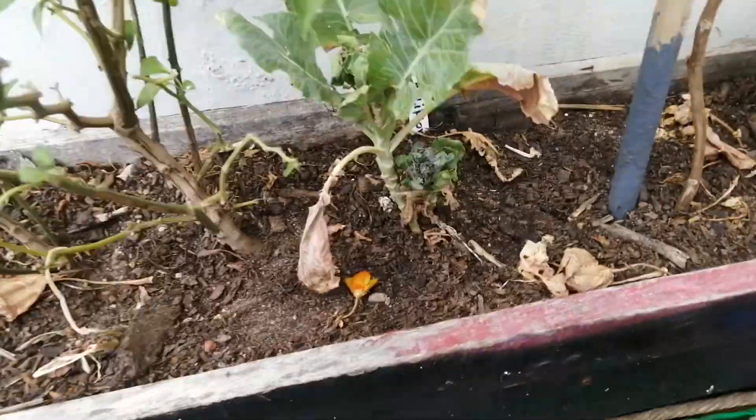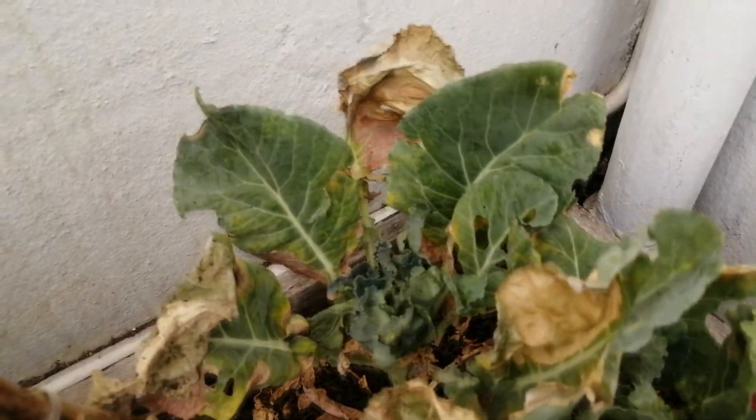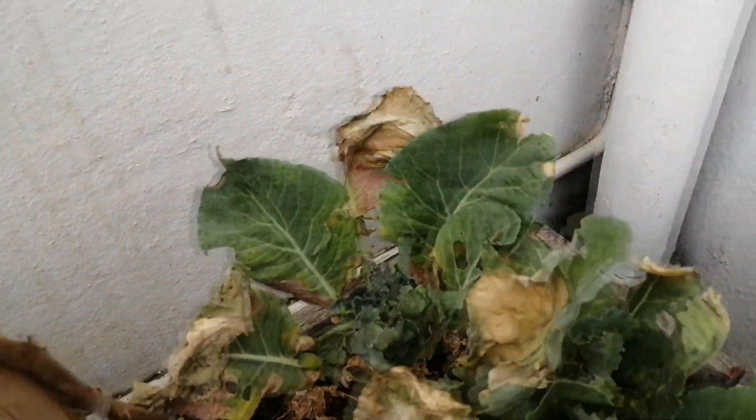Down here is the cauliflower, which is not yet giving cauliflowers because it's my first time growing them too. Next to it is some more red cabbages.